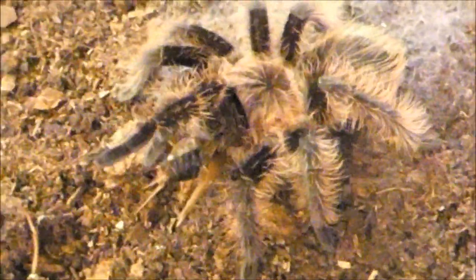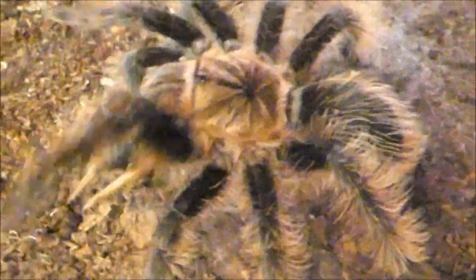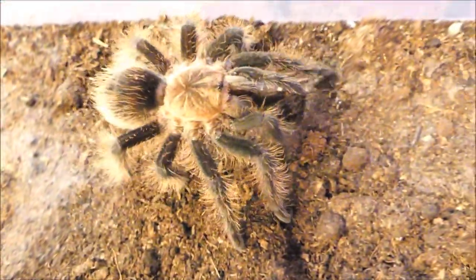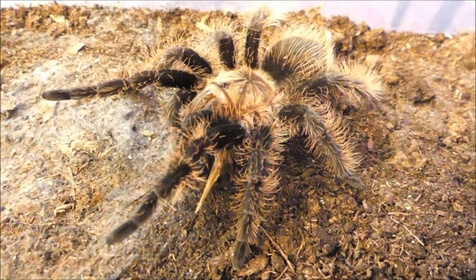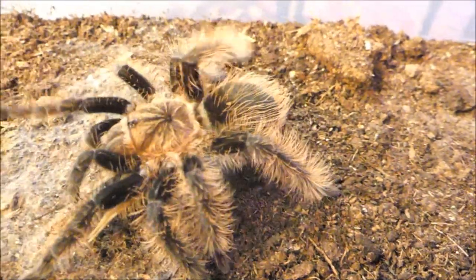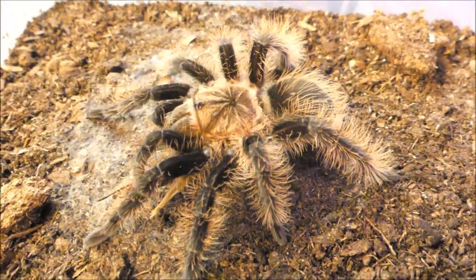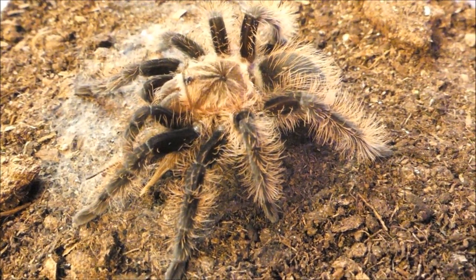Diese mittelamerikanische Brachypelma hat im Terrarium eine Grille geschnappt. Mit einer großen Beute kommt eine Vogelspinne lange aus. Allerdings ist nicht jeder Jagdversuch von Erfolg gekrönt, wie die folgende Aufnahme zeigt.